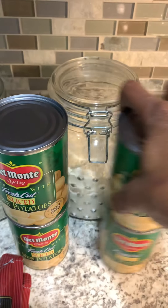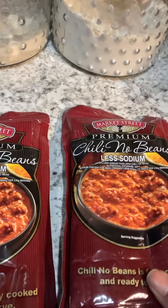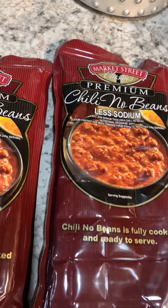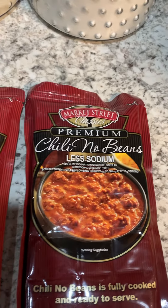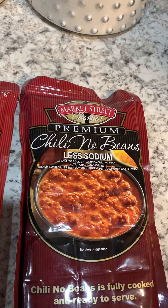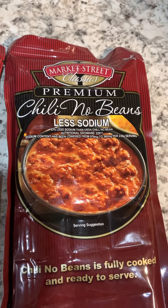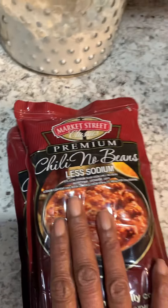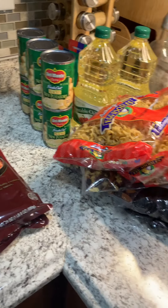I got two packages of chili with no beans, less sodium — it's Market Street Classics brand. I think I've used Market Street Classics before and I believe their products are pretty decent. So that is the pantry haul for today — it's not bad.